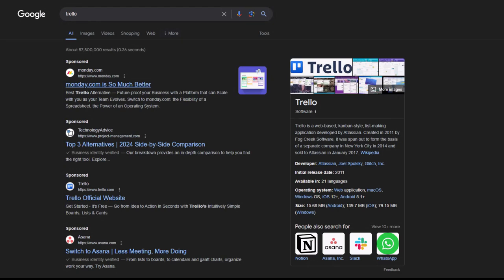Now, if Trello is a trademark brand name, competitors are not allowed to use that word in their ad copy. But still, they have written a very smart headline to tell users that they are better than Trello, and that the user should use their software instead. At least here, Trello is appearing as a third sponsored ad at the top. If they hadn't bid on their own brand term, their organic link wouldn't even show at the top.